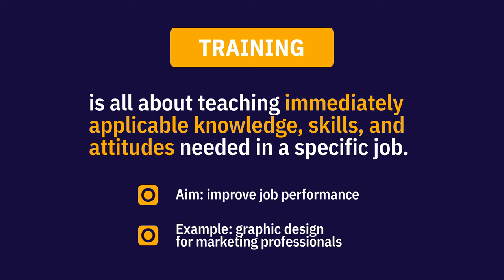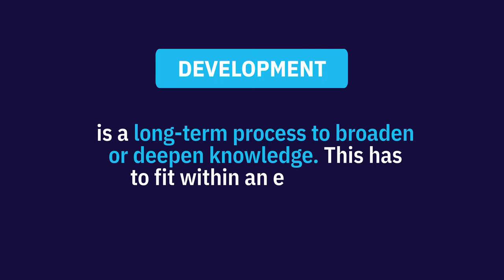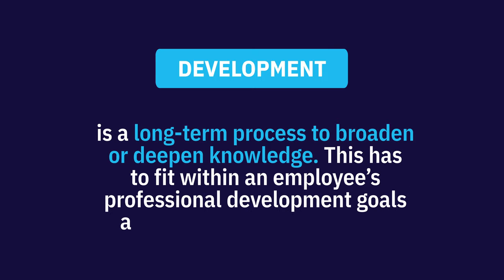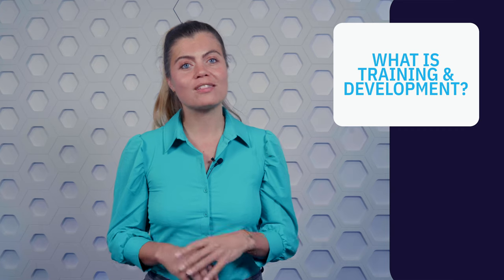An example of training would be graphic design for marketing professionals. Meanwhile, development is a long-term process to broaden or deepen knowledge. This has to fit within an employee's professional development goals and the organization's goals. An example could be giving someone additional responsibilities to build new skills or assigning them a mentor to provide career guidance.